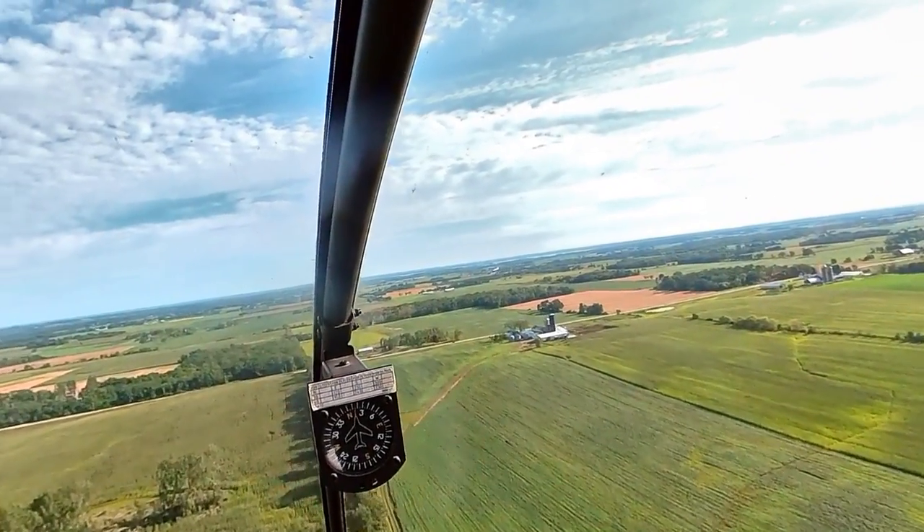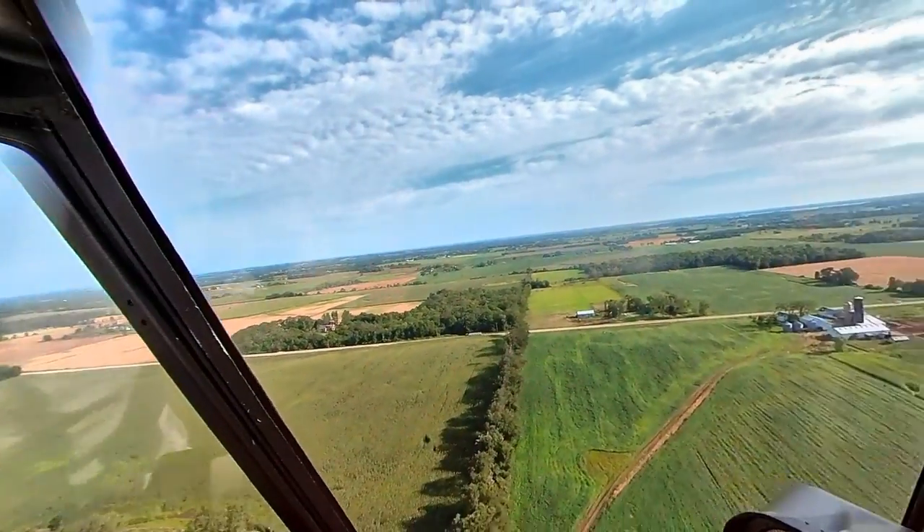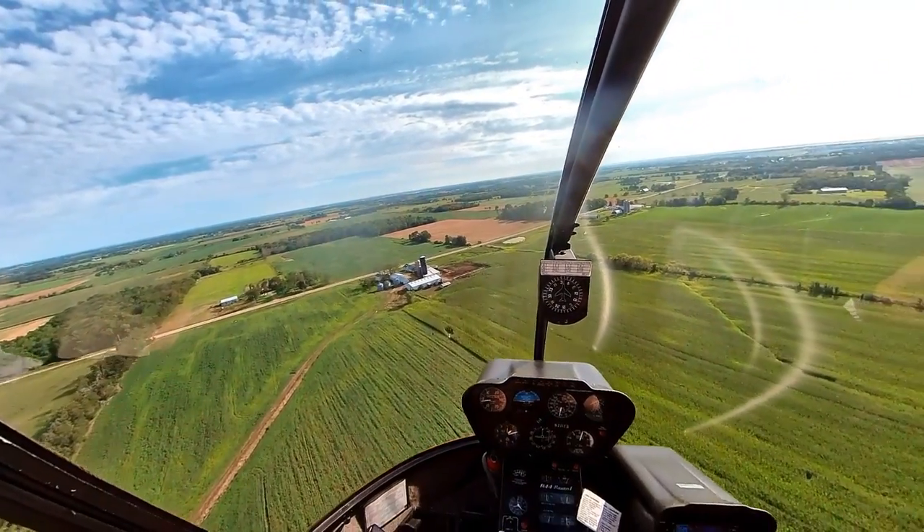Go ahead and start your turn — got one right in front of us. Twin on the downwind, we'll call your base. Wrong altitude, friend.